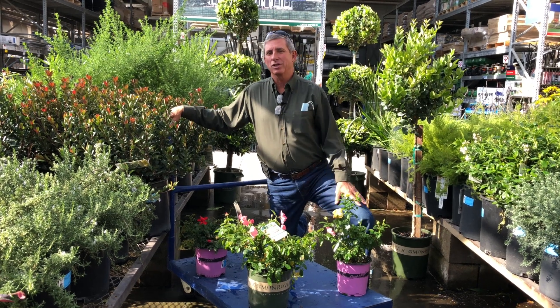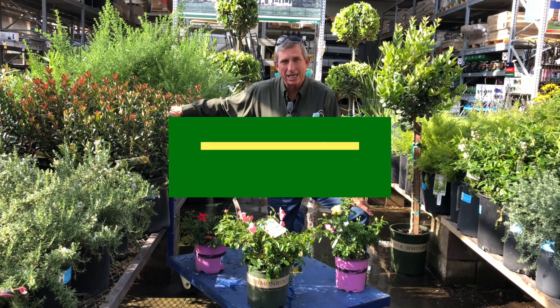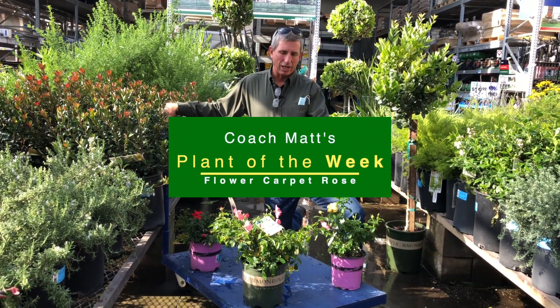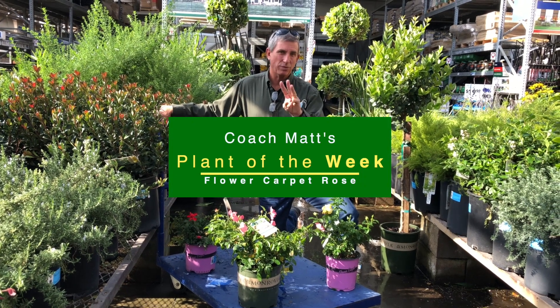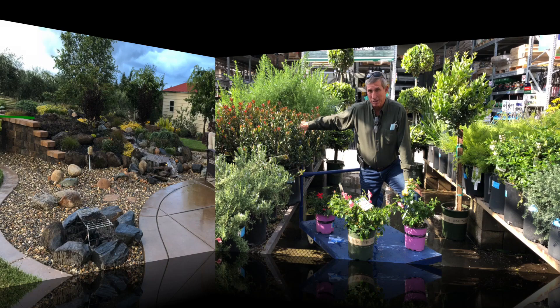This week's plant of the week is an old standby and an old favorite of mine for landscaping out here on the west coast. This week I bring you the flower carpet rose in at least three colors that I found here at the nursery in mid-November — I was pretty lucky.